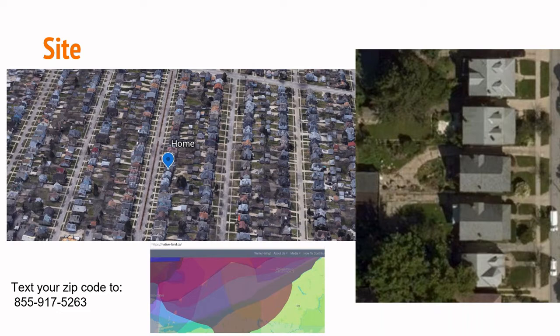I live here in Lakewood, and on the right you can see I have a ton of concrete in my backyard — my garage is shared with my neighbor's garage. Lakewood lots aren't very big, about 40 by 110 feet, so I have about a tenth of an acre. I want to mention that these lands in northeastern Ohio are part of the ancestral lands of the Erie indigenous people. You can text your zip code to the number on the screen and get your indigenous land acknowledgment sent to your phone.